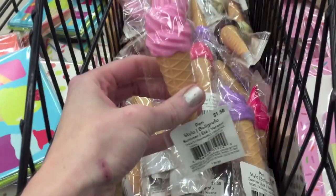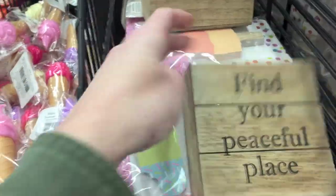They have some really cute little ice cream pens. Aren't those adorable? And they have some Pop Pickles.